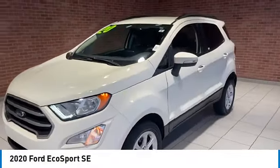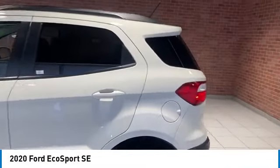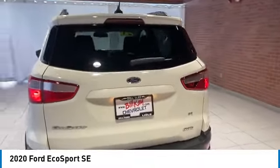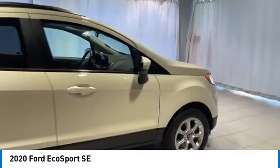Take a ride in the 2020 EcoSport. The Ford EcoSport has an upgraded interior that provides you all the features you could ever want. It also offers the functionality of an SUV, but in a size where you feel in control.